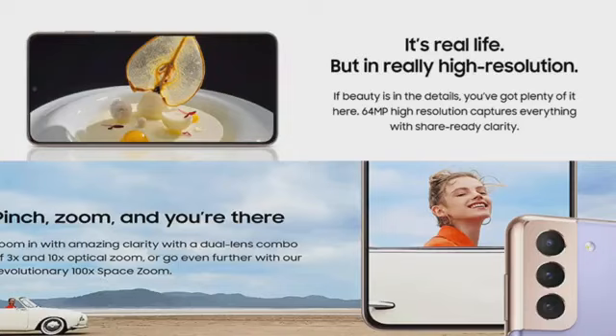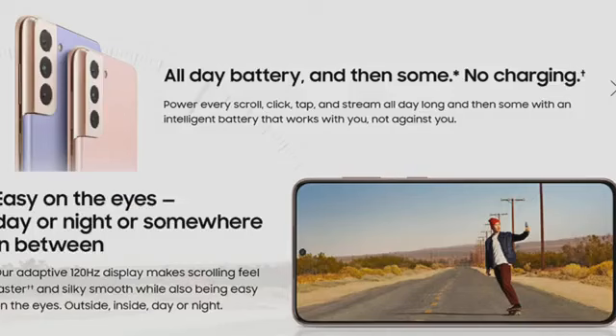It's real life but in really high resolution — beauty is in the details. The 64MP high resolution captures everything with share-ready clarity; pinch to zoom and you are there. Zoom in with amazing clarity with the dual lens combo of 3x and 10x optical zoom, or go even further with 100x Space Zoom. All-day battery — power every scroll, click, tap, and stream all day long with an intelligent battery that works with you. The adaptive 120Hz display makes scrolling feel faster and silky smooth while being easy on the eyes inside, outside, day or night.